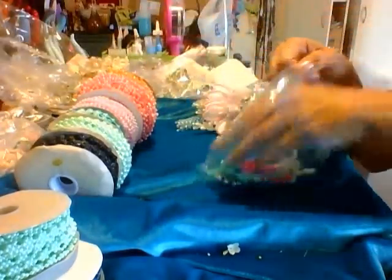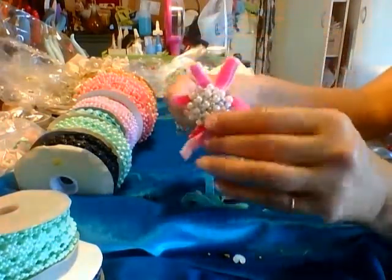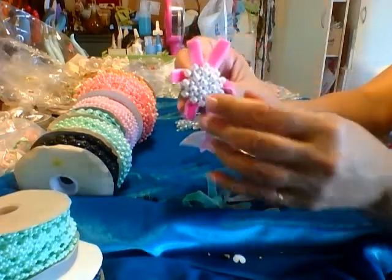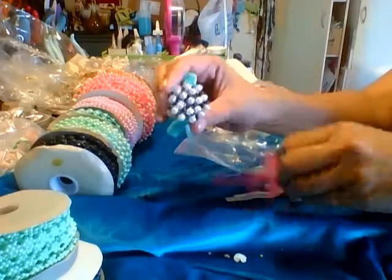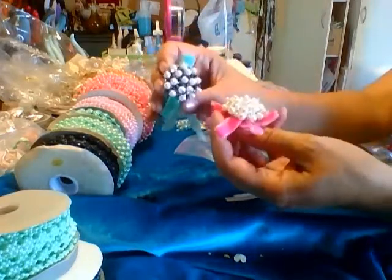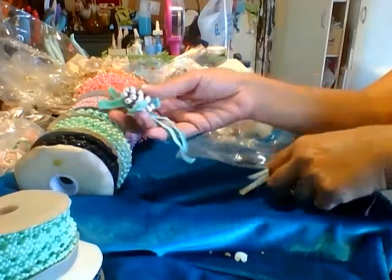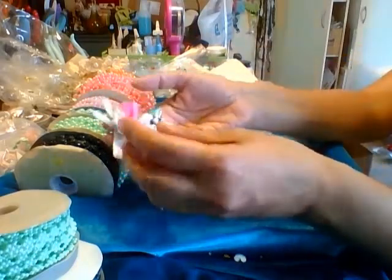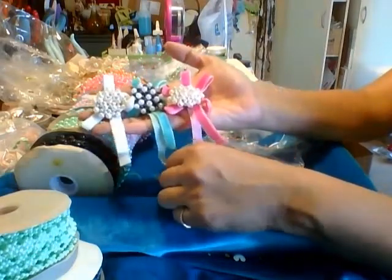These are pearl brooches on velvet ribbon. I called them pearl brooches on velvet ribbon — so you're going to get three. I believe these are $1.99. Very inexpensive.